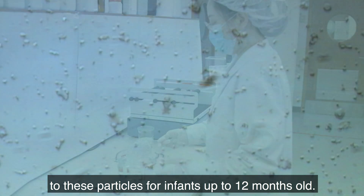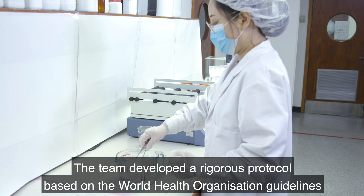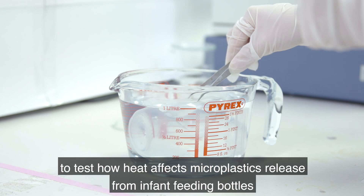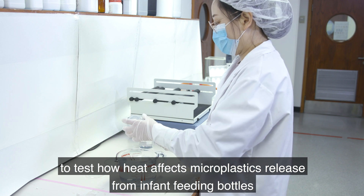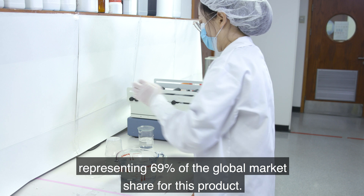The team developed a rigorous protocol based on World Health Organization guidelines to test how heat affects the release of microplastics from infant feeding bottles, representing 69% of the global market share for this product.